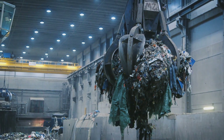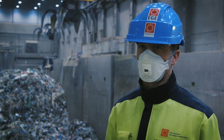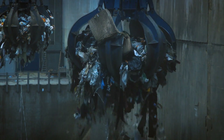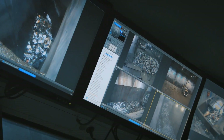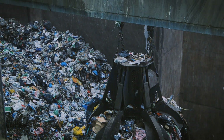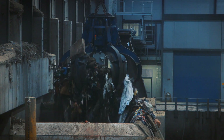Located right behind me is the waste bunker of this energy plant. Currently we have approximately 5,500 cubic meters of waste in this bunker, ready for incineration and energy production. The incinerators are located just right behind me here. The crane is lifting the waste into the incinerator and can lift more than five tons in one load.